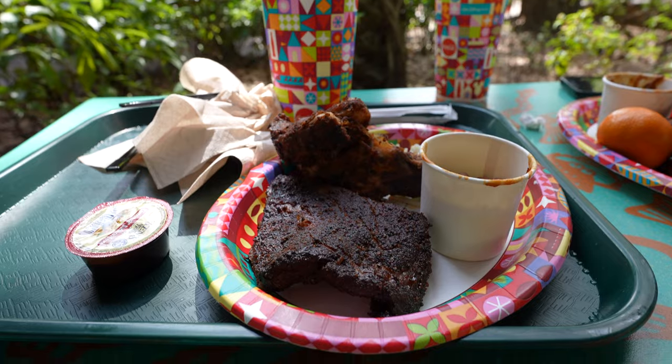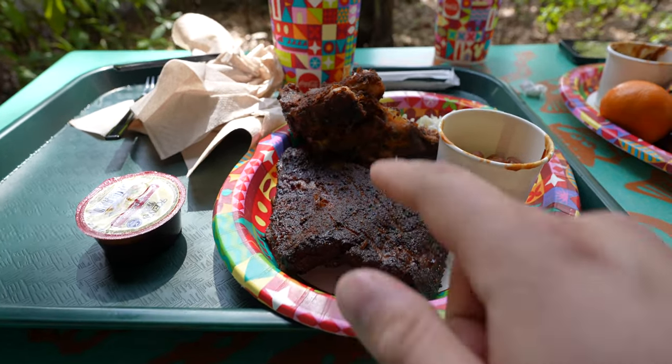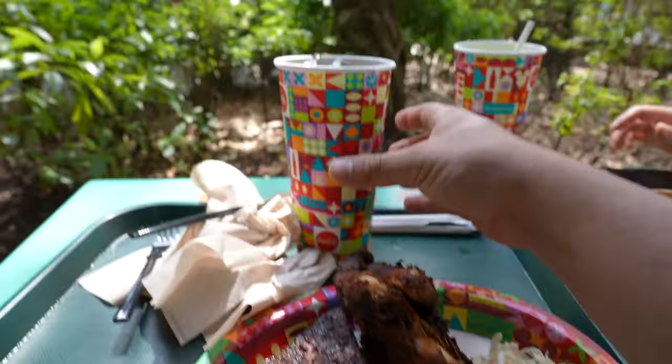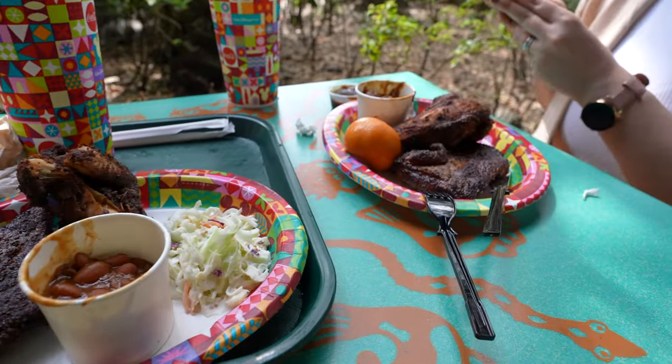We got our food here from Flame Tree Barbecue. We got some ribs, some chicken, coleslaw, baked beans, and a drink — we both got the same thing. We just finished eating and it was actually pretty good, really good. It filled us up.